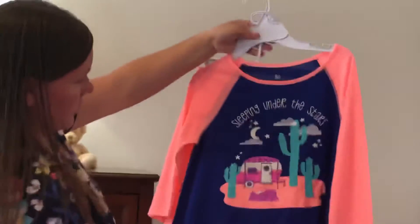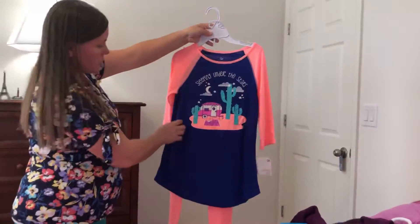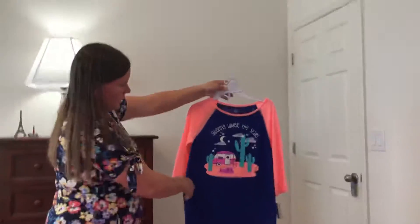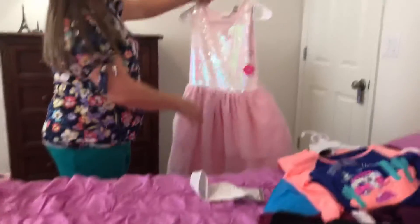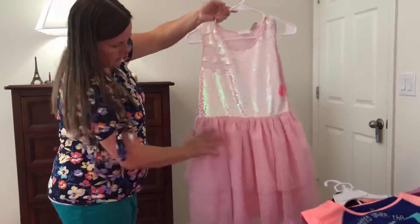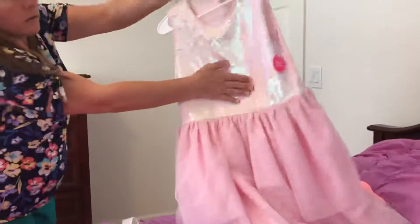I got this at Kohl's — it's a longer type of shirt, but not long enough for a nightgown, so it comes with leggings also, and it says 'sleeping under the stars.' And then there's a really pretty dress from Children's Place with sequins and pink tulle.